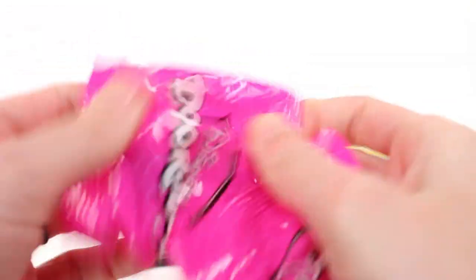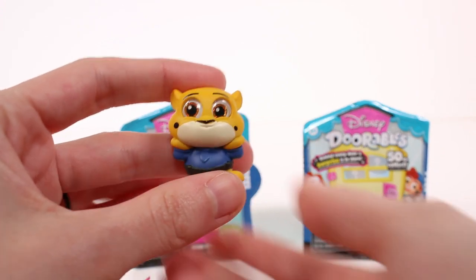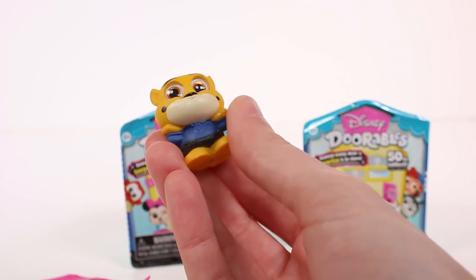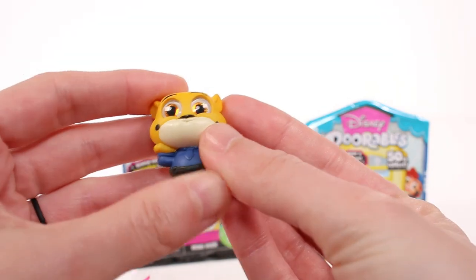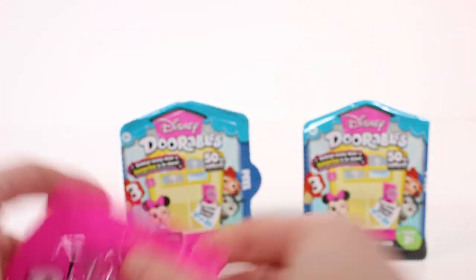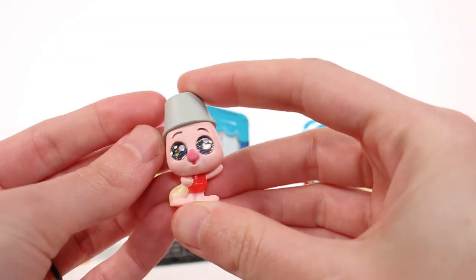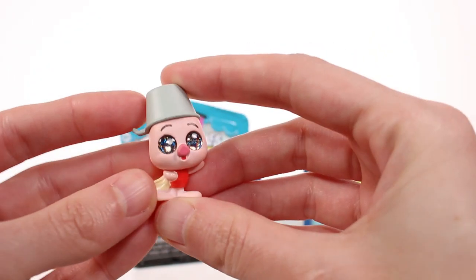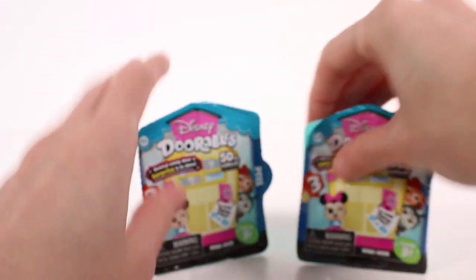We got two pink bags in this first pack. The first one is Zootopia - I love Zootopia, it's such a good movie. This is Officer Clawhauser, and he's green so that means he is rare. I love it! Then we have Piglet - I almost said Pooh - and this one is just a common, with a little bucket on his head.